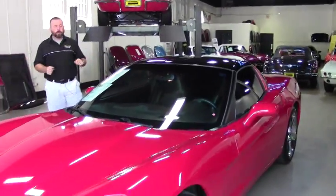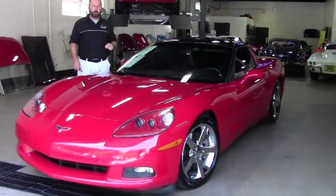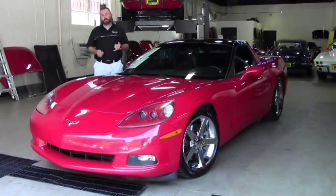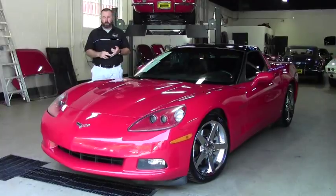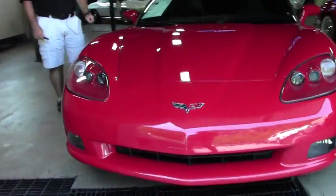This car is why we're here. This is a beautiful 2007 automatic Victory Red over ebony interior. It's got the glass roof, it's got the 3LT package, it's got the chrome wheels, automatic transmission, 60,000 miles.